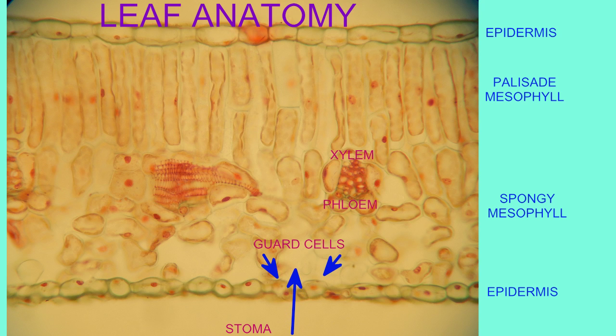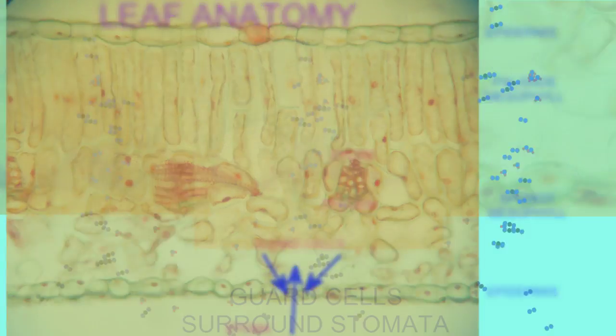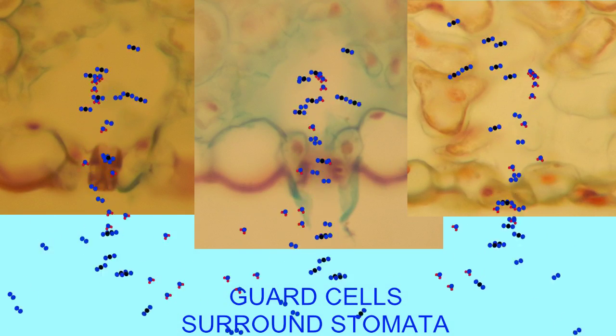There are openings which not only allow gas exchange, so oxygen can leave the plant leaf and carbon dioxide can enter, but also allow the diffusion of water vapor.